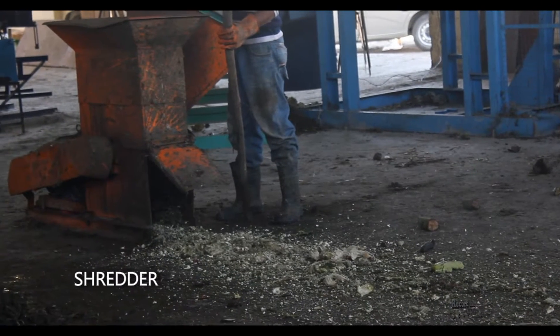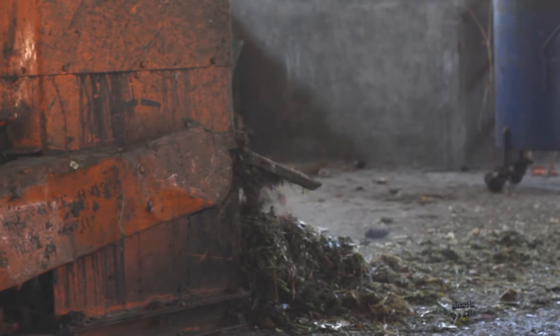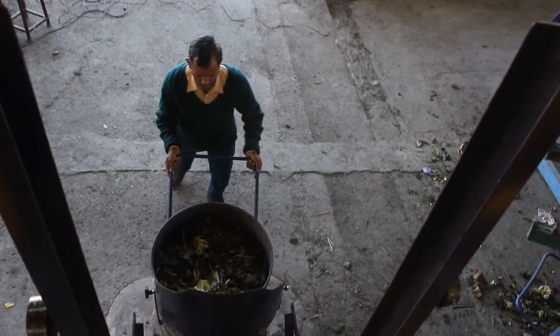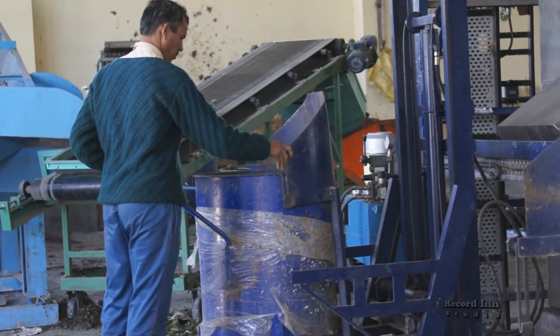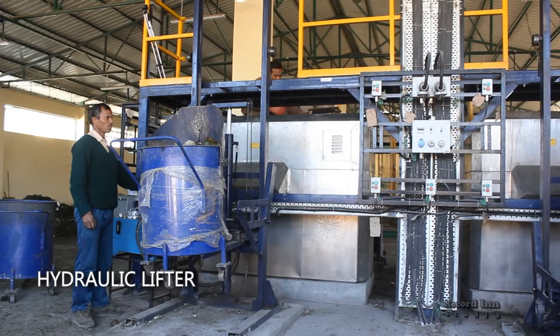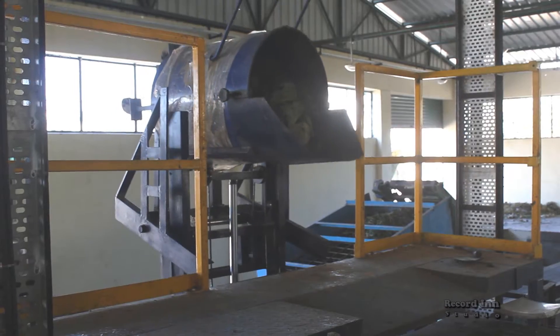This powerful shredder shreds the large organic materials into smaller bits. By the end of this process, all the organic waste is collected in the trolley. Container trolleys are then manually attached to a hydraulic lifter one by one, and the organic waste is fed into the Organic Waste Converter machines.